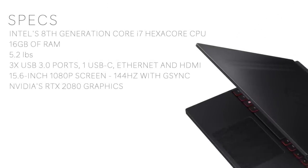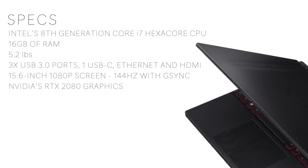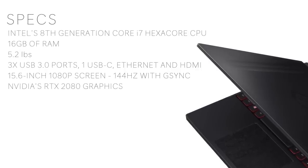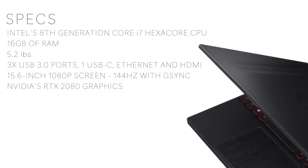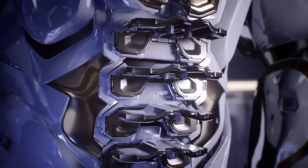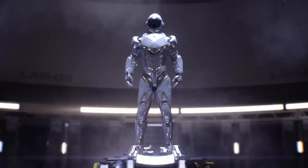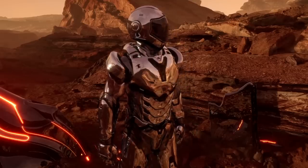It'll have three USB 3.0 ports, a USB-C port, ethernet, HDMI, up to 16 gigabytes of RAM, the eighth-generation Core i7 hexa-core CPU, and will use the NVIDIA RTX 20 series for its GPU. Just like the mobile version of the RTX 20 series, the mobile RTX 2080 they'll specifically be using in this one will support real-time ray tracing.